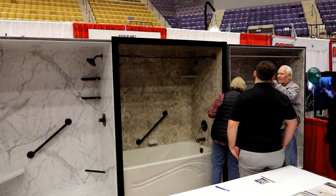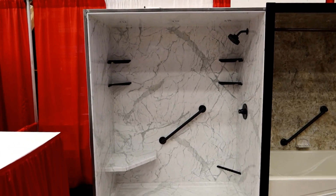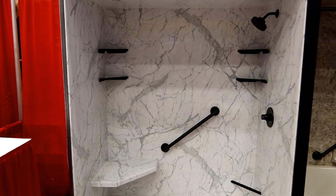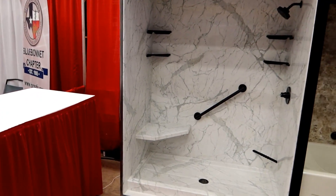And I guess some options for updating your bathtubs and showers. I kind of like these natural stone-looking things — looks really beautiful. The shower in my house in California was marble, and I was fascinated by how beautiful that was. Huge fan.